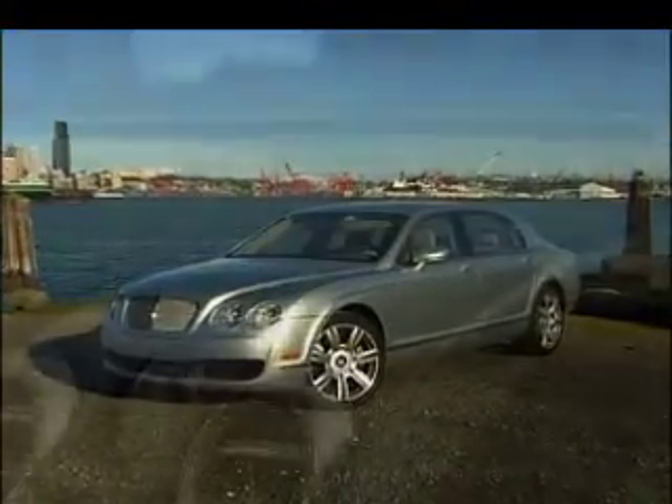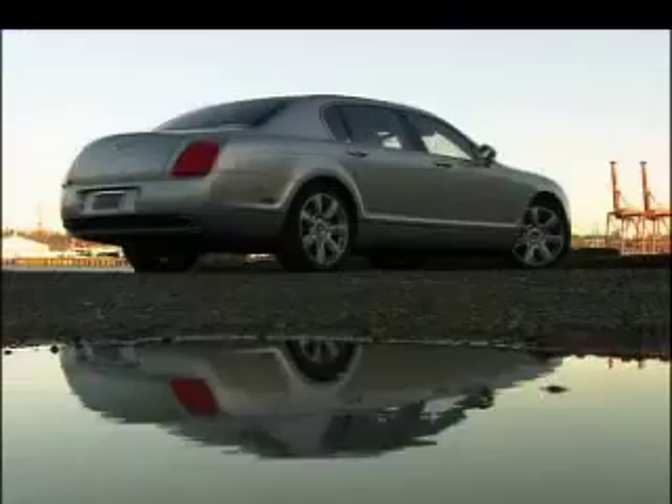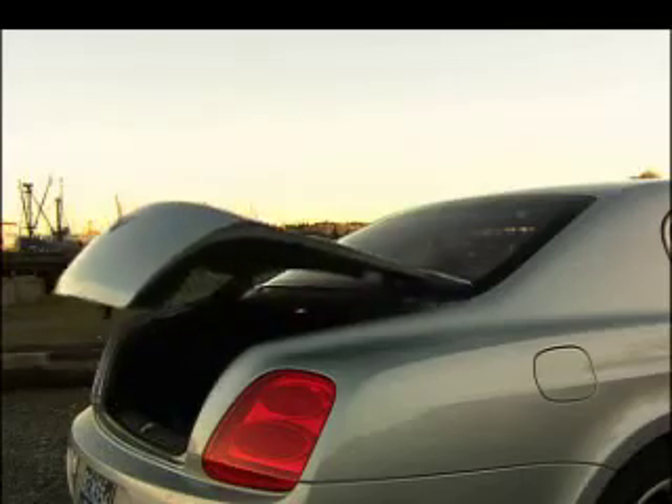Some examples of the good life are so exclusive they're seldom glimpsed by us common folk. So as a public service, I've taken possession of a Bentley Continental Flying Spur to show how practical and affordable this ultra-luxury sedan is for the everyday Joe or Jane.